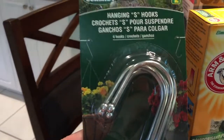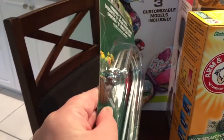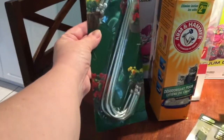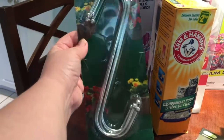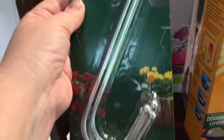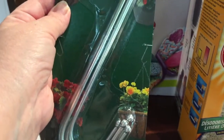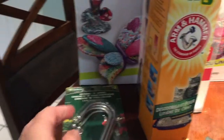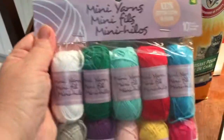I got a package of these hanging hooks — there are four in here and they're quite tall. They're indicated in the pictures for hanging flower pots and I needed exactly four, so this is perfect. It's $2 and it's a Schmidt product, new to me.